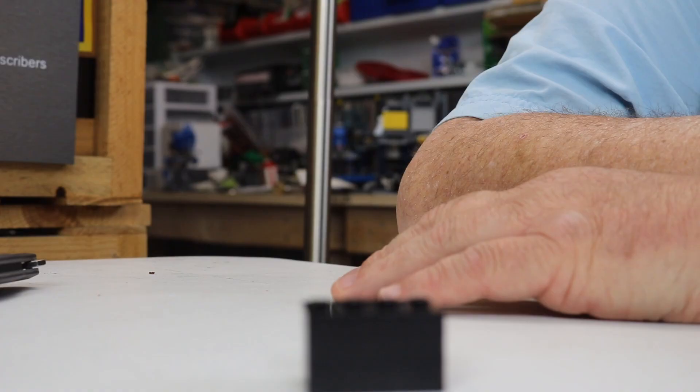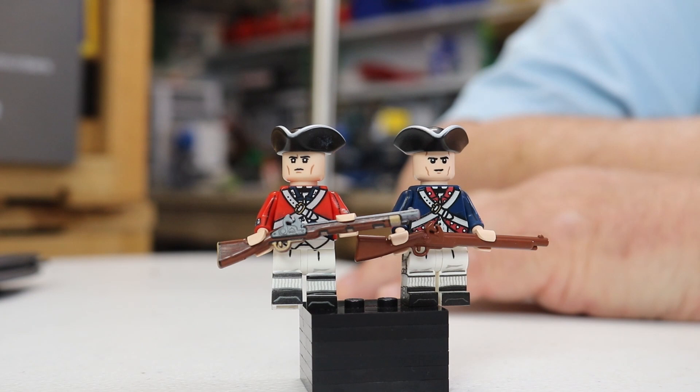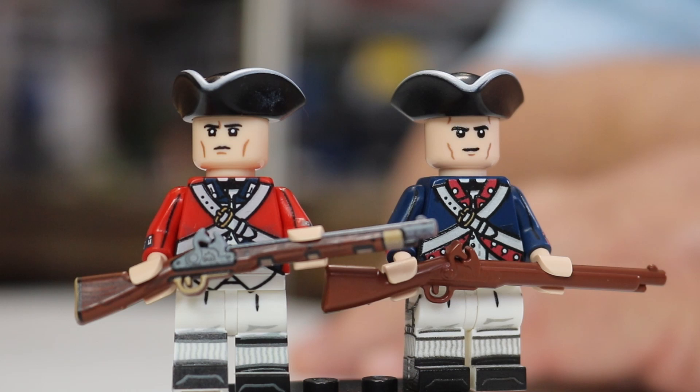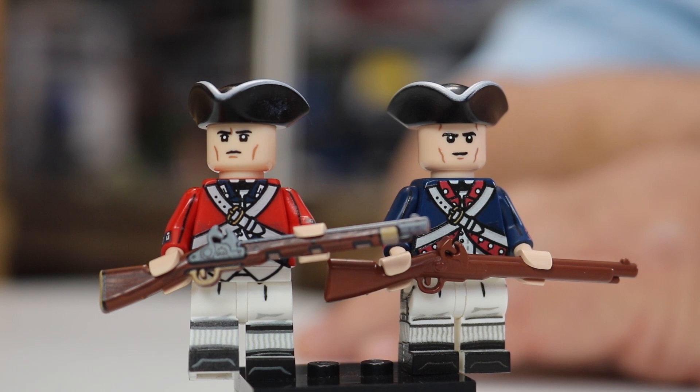Honorable mentions: these guys are awesome and I wish they made the top 10. I was going to do top 20 but then I thought that would take too long, so we did a top 10. These guys are awesome — I love the colonial era. The Revolutionary War was just awesome. They're two awesome minifigures, classics from Brickmania.